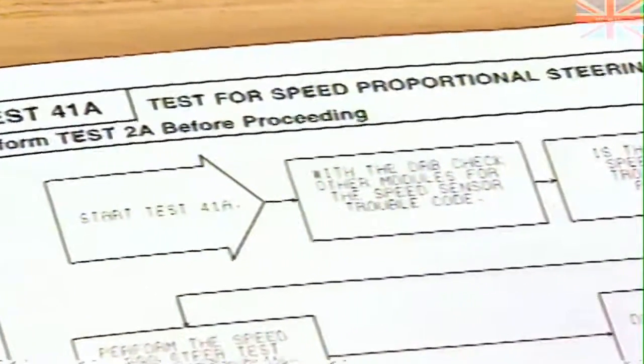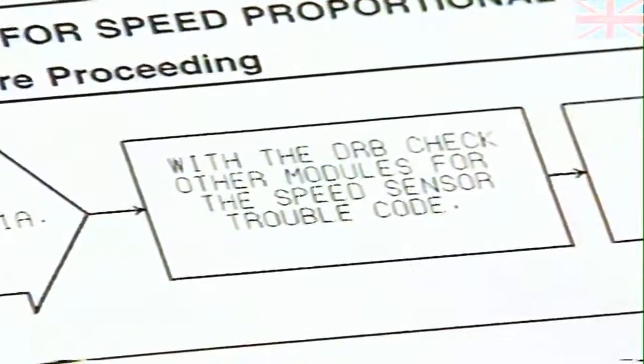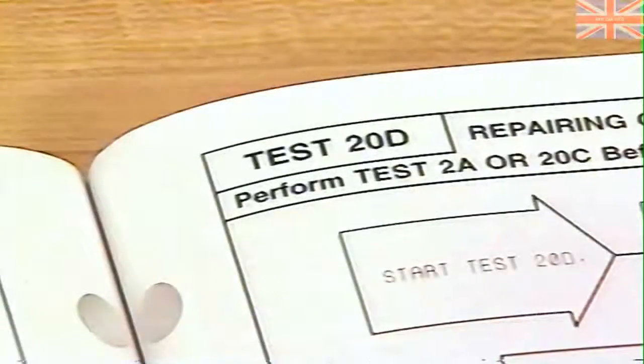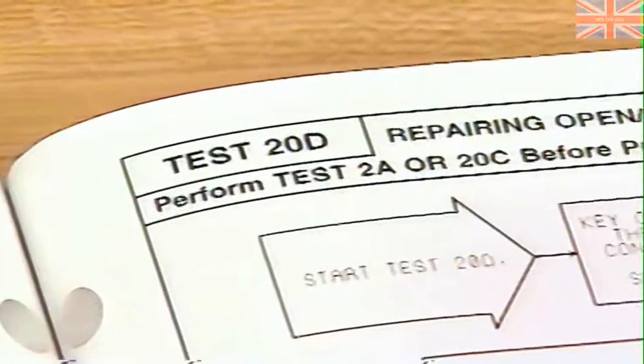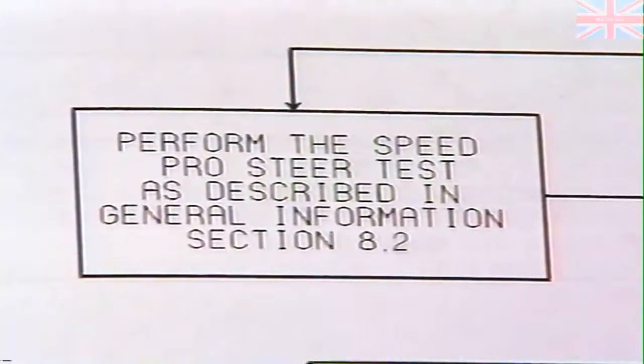Let's take a brief look at test 41A, used for 1996 LH vehicles. Test 41A first asks you to check other modules for a vehicle speed sensor trouble code — other modules do monitor the sensor, and other procedures in the diagnostic manuals can be used to troubleshoot it. Next, test 41A asks you to perform the speed proportional steering test, which in this manual is in section 8.2, located at the back of the manual in the general information section.